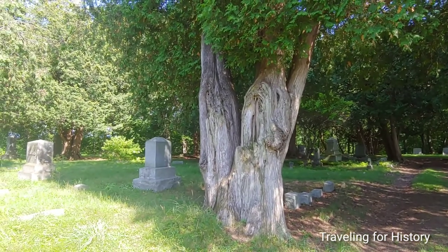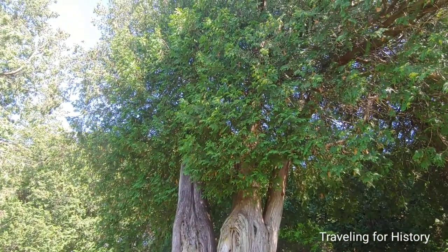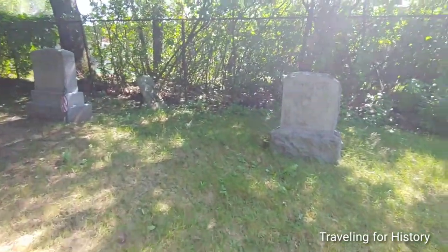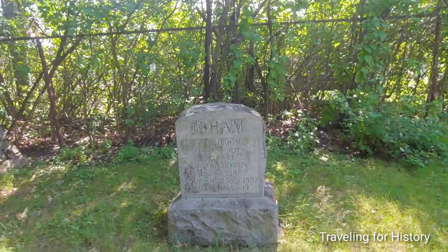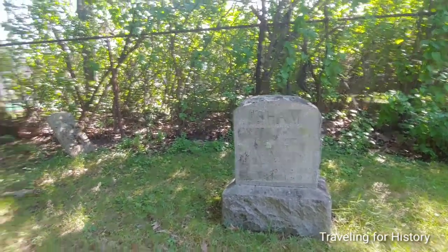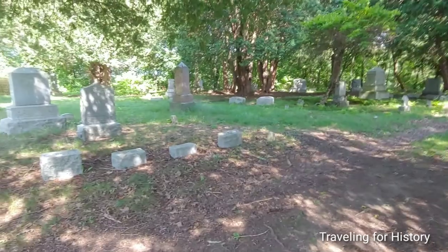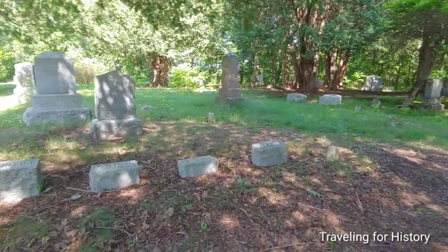Isn't that tree amazing? And this is a name familiar to folks who live here: Isham. There's an Isham Street. I have no idea if that's the same person, though I'm pretty sure there's an Isham buried at Lakeview Cemetery as well.